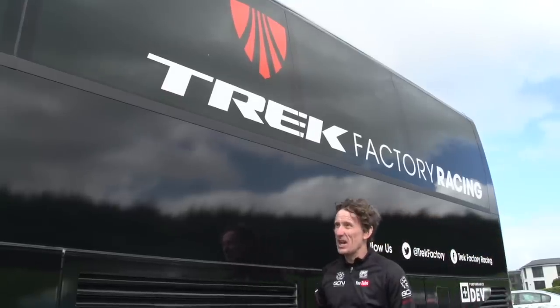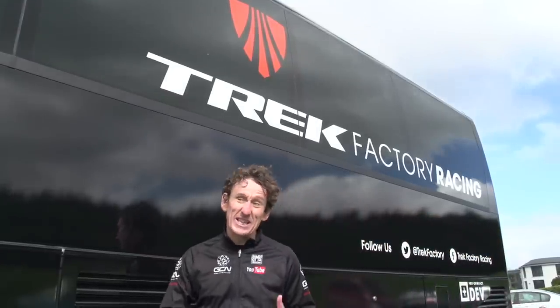As you can tell by the tinted windows, not everybody gets the chance to go inside the team buses, but Trek Factory Racing have invited GCN inside for a sneaky look.